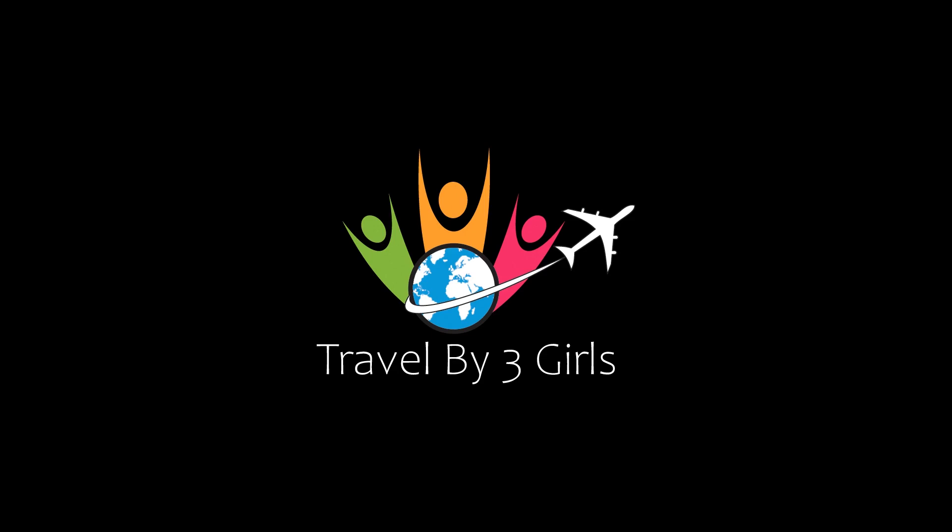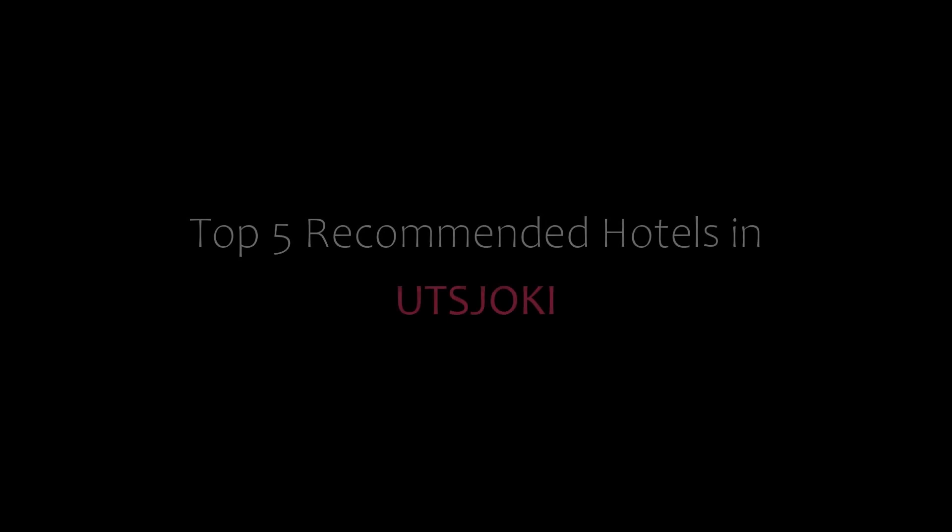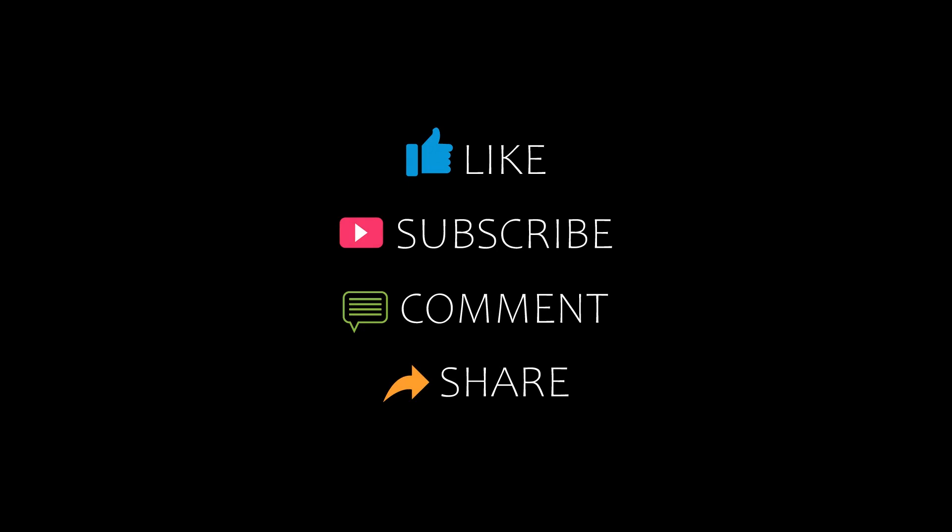Hi, welcome back to our YouTube channel. You are watching a new video of Top Recommended Tutorials. Please subscribe to my channel and don't forget to like, share, and comment. Let's start the video.